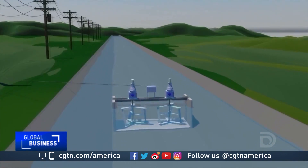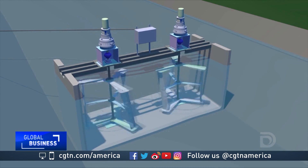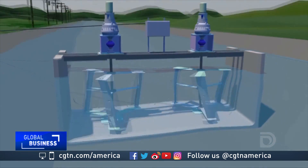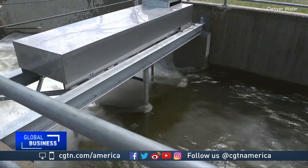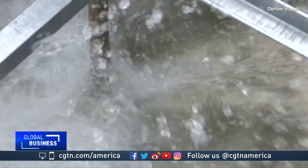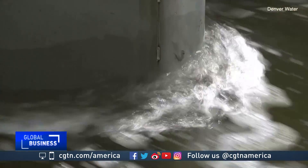As water flows through that box, it causes the twin turbines to turn, and that activates a proprietary gearing and drive system. Each 10-kilowatt unit is capable of producing 88 megawatt hours of electricity a year — enough to power seven U.S. homes.